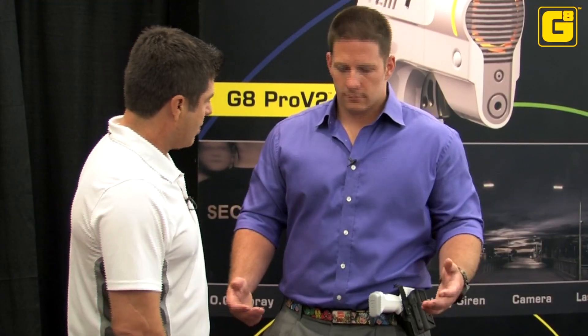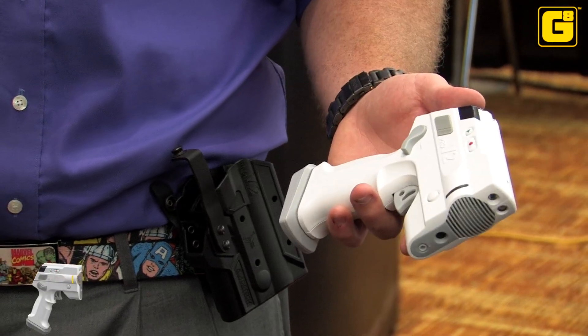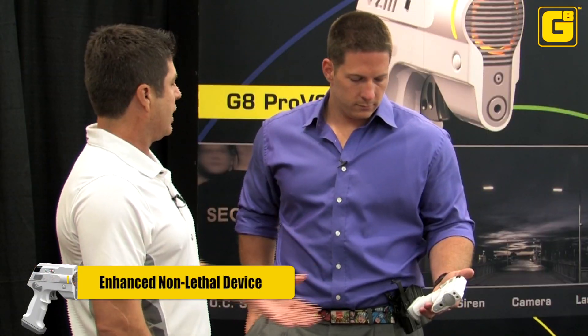I'm going to show you how to operate the Pro V2 device. Go ahead and unholster it. It's an enhanced non-lethal device for the private security industry. It's very easy to operate.